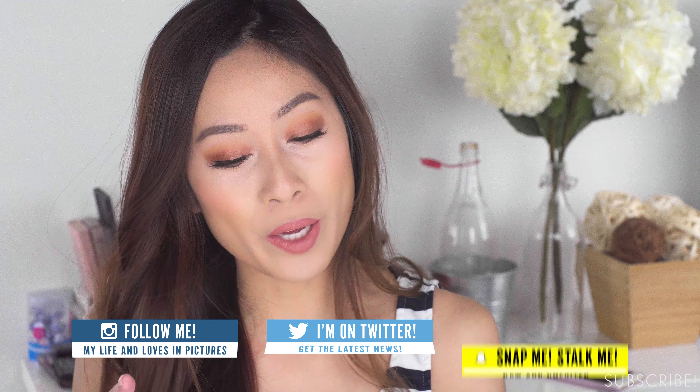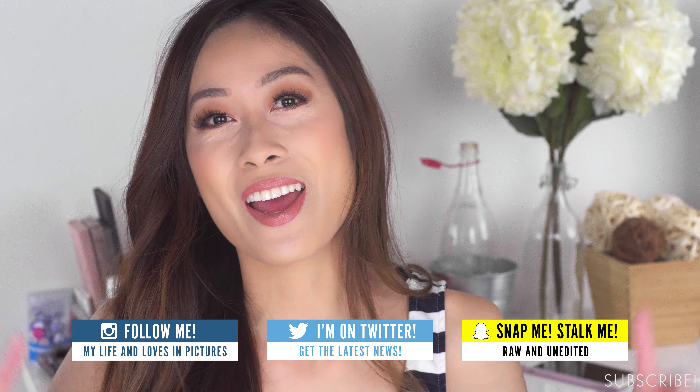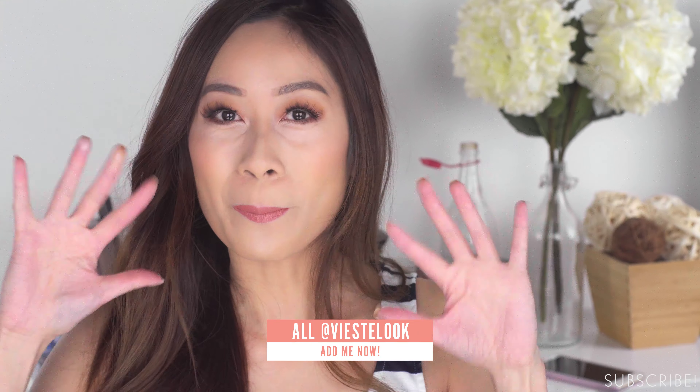So those are all the products I got in my April Ipsy. Let me know down below what you guys got, and I'll chat with you very soon in my next video. Don't forget to follow me on social media — Instagram, Twitter, Snapchat, Facebook — all at Viestelook. Bye!